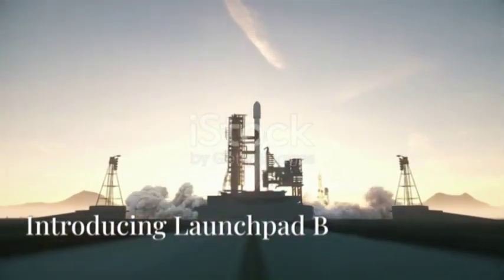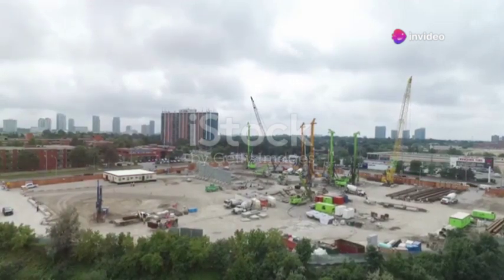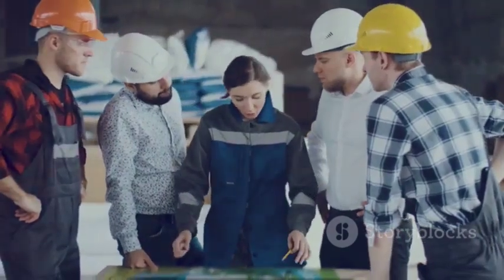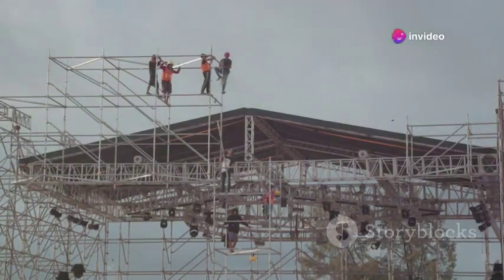A new era of launchpads: introducing Launchpad B. Launchpad B represents a significant leap forward in launchpad technology. SpaceX aims to complete this ambitious project by January 28, 2025. This aggressive timeline is a testament to SpaceX's efficiency and determination — the rapid construction of the launch tower is a remarkable feat of engineering.